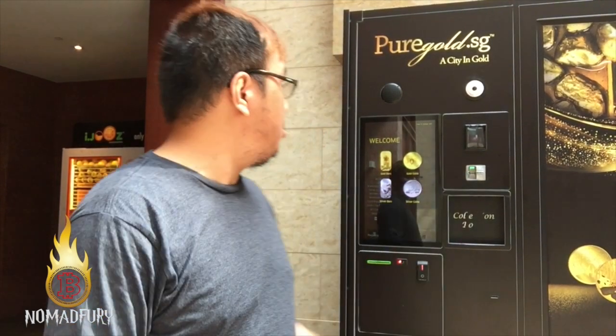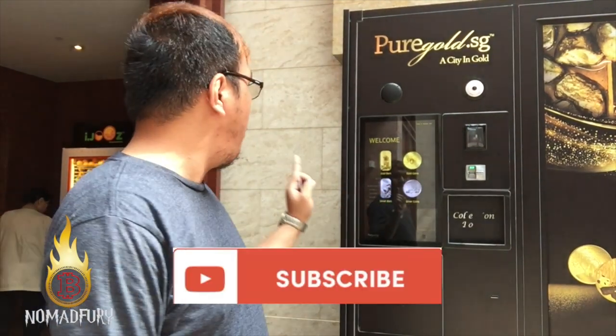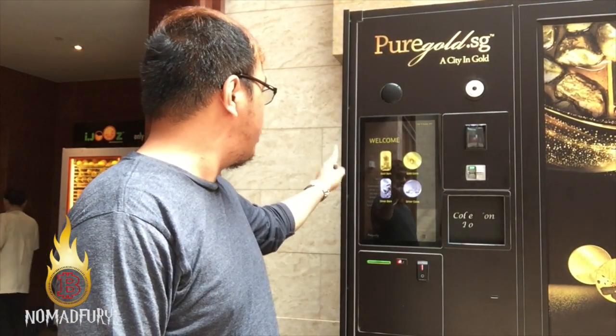Hey guys, Jeff here at Resorts World Sentosa. As you can see behind me, this is the Pure Gold ATM where you can buy gold bars, gold coins,